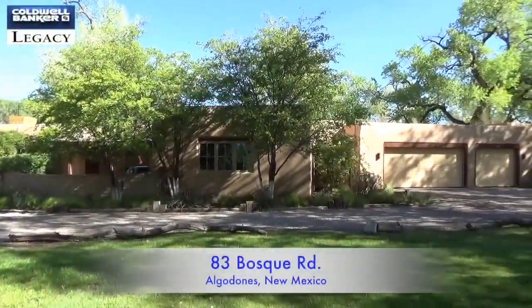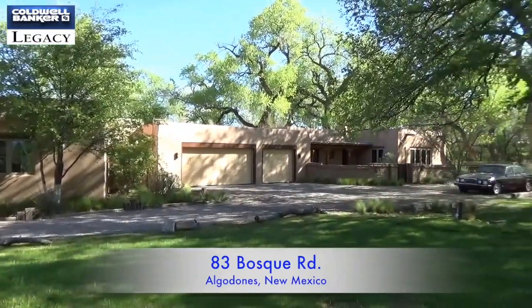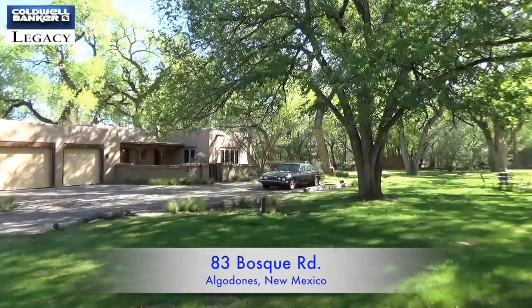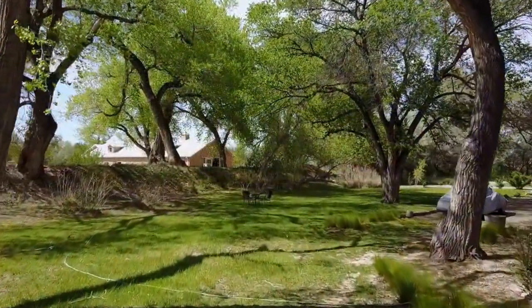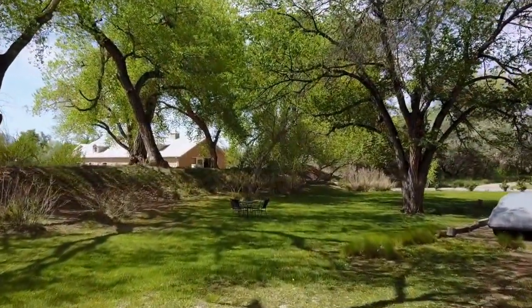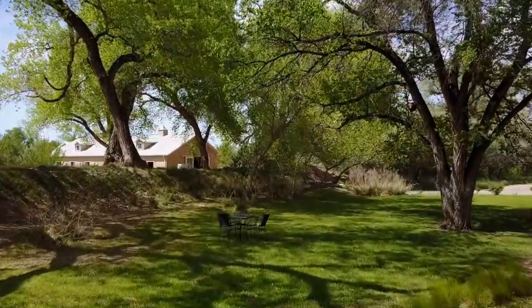This is a spectacular, elegant, custom-designed Adobe Home built by Taggart Builders. It is Bosque Privacy at its best. Located in a small gated community consisting of three homes, there is southwestern charm and sophistication.